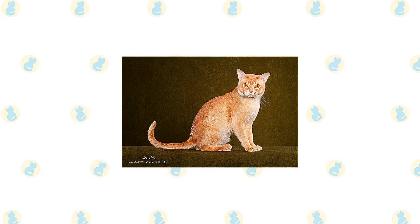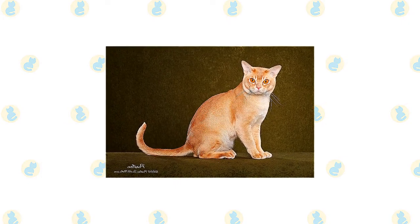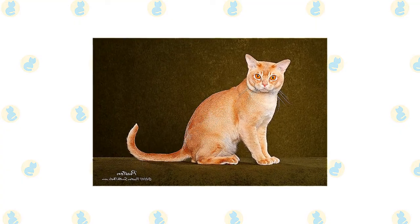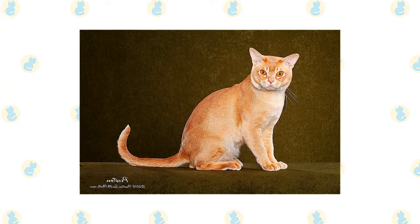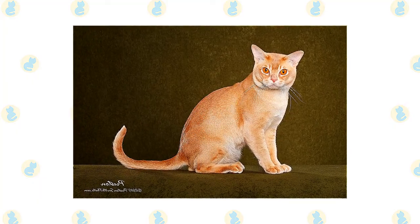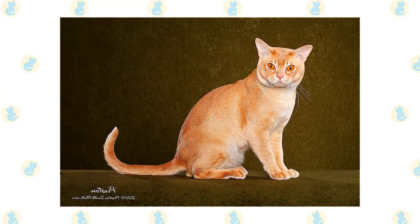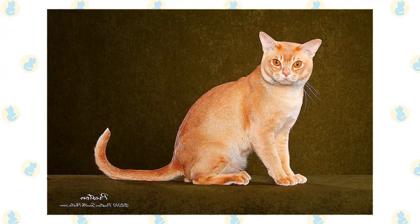Red European Burmese comes in a warm orange apricot shade and may have slight tabby markings on the face. Cream-colored cats may also have slight tabby markings, and their nose leather and paw pads are pink. Blue is the same as in the Burmese, and the lilac coat is the same as the platinum coat of the Burmese. Brown is a rich, warm, seal brown, and chocolate is a warm milk chocolate color. Tortoiseshells have patches of color over the entire body.